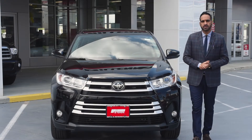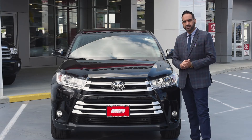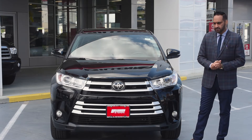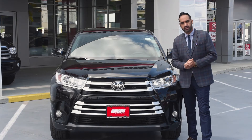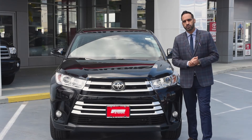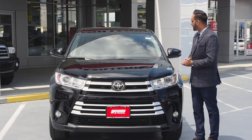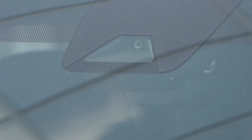Now we are going to talk about the Highlander's Toyota Safety Sense. Toyota Safety Sense is a feature that makes this car better than other cars, and this feature is available even on the lowest model compared to the top models. As you can see, there is a camera and inside a radar. So how does this work?